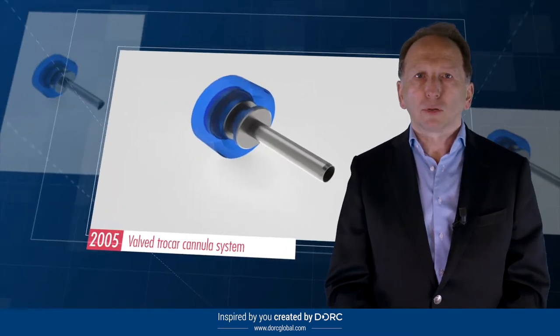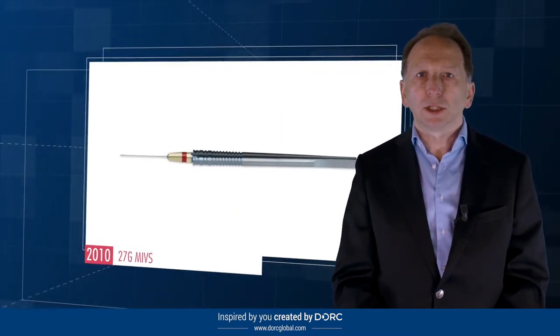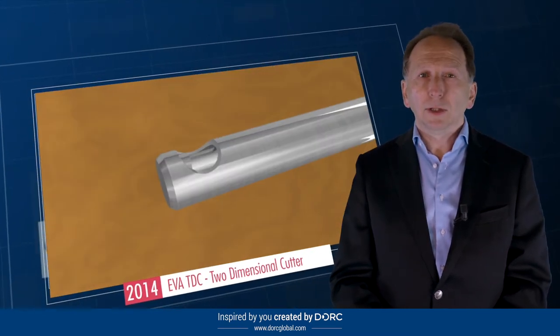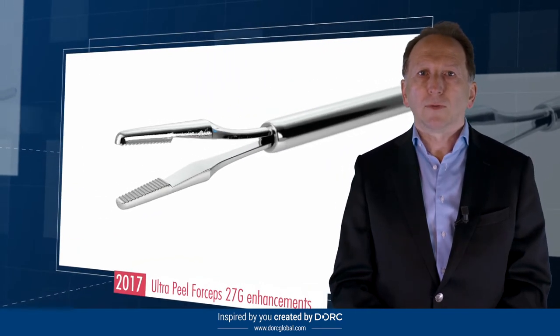We pioneered the most comprehensive range of dyes for visualization of critical tissue during cataract and retina surgery. This was followed by further disruptive innovation, including the first two-dimensional vitrectomy cutter and the launch of the EVA surgical system.